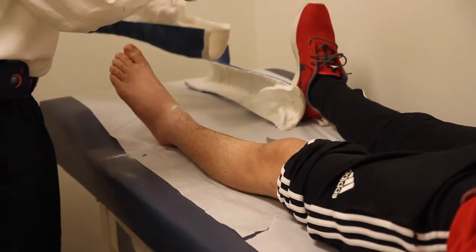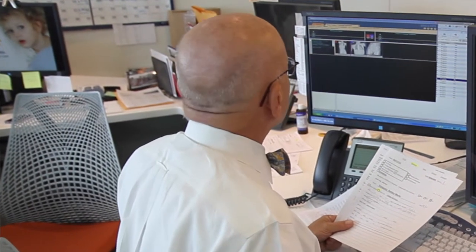Children's bones are different. They look different on an x-ray, and unless you see them every day, things that we think are normal in children can sometimes confuse people who are used to seeing adult x-rays every day.